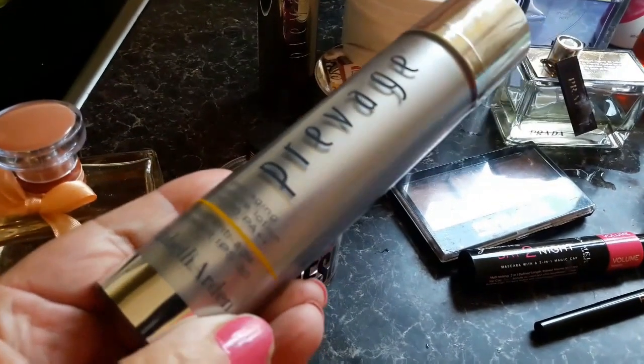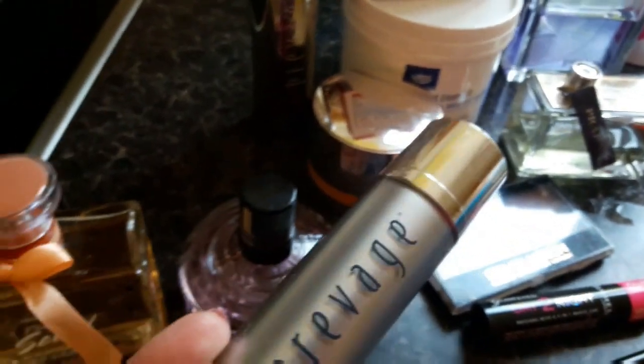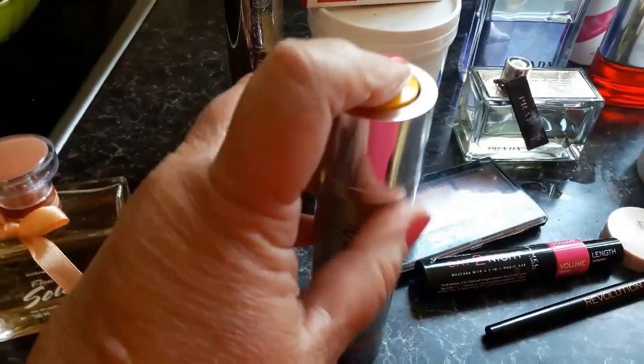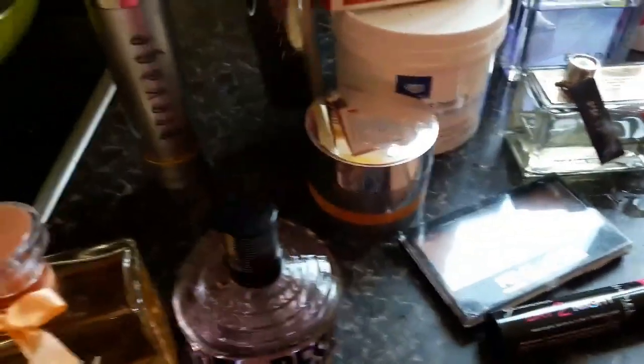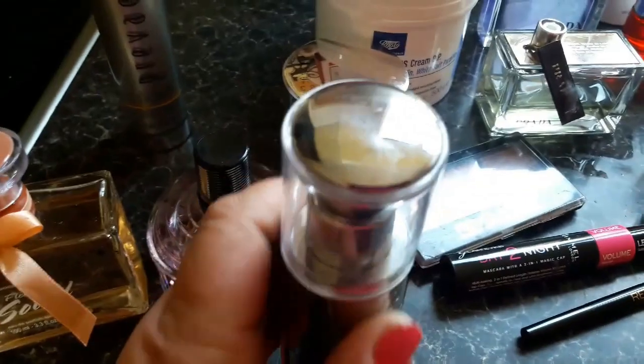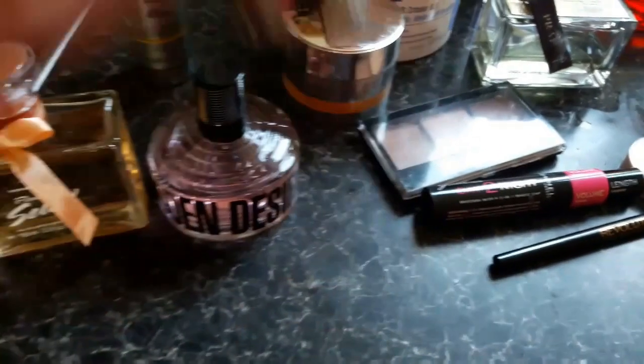The next thing we found was this Elizabeth Arden Prevage — it's an anti-aging moisture lotion and it feels like it's actually full. And then we found a few items in that. I think this is the Anti-Aging Daily Serum. It seems to work alright — I've had a spray of it, so can't be bad.